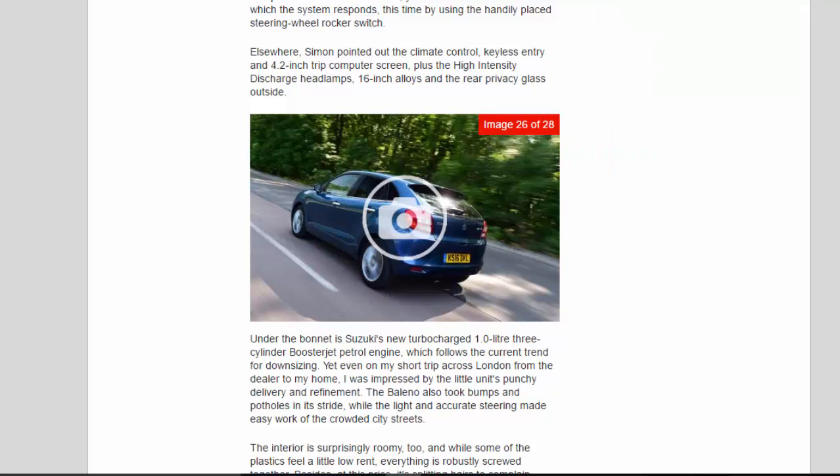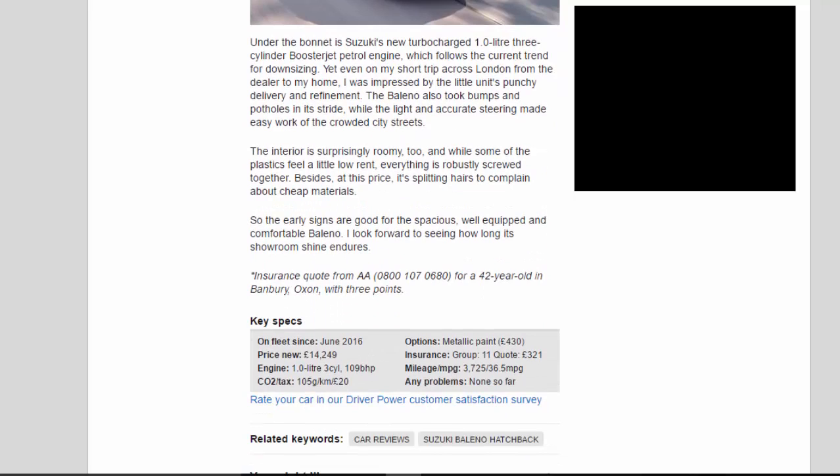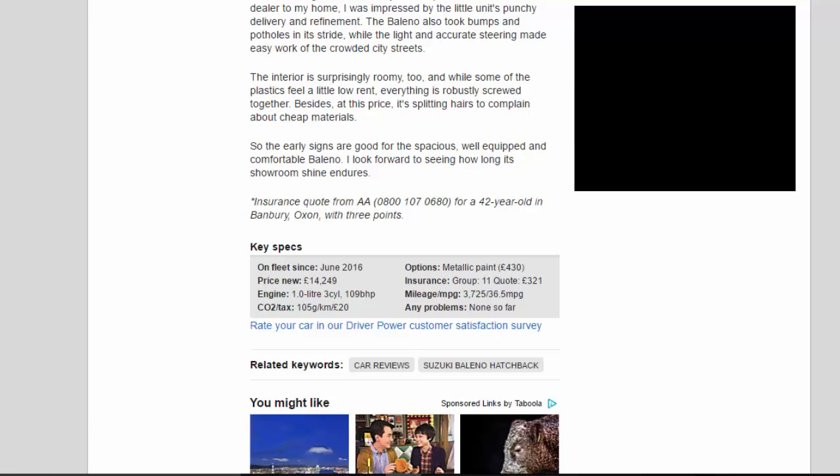Under the bonnet is Suzuki's new turbocharged 1.0-litre three-cylinder Boosterjet petrol engine, which follows the current trend for downsizing. Even on my short trip across London from the dealer to my home, I was impressed by the little unit's punchy delivery and refinement. The Baleno also took bumps and potholes in its stride, while the light and accurate steering made easy work of the crowded city streets. The interior is surprisingly roomy too, and while some of the plastics feel a little low-rent, everything is robustly screwed together. At this price, it's splitting hairs to complain about cheap materials. So the early signs are good for the spacious, well-equipped and comfortable Baleno — I look forward to seeing how long its showroom shine endures.